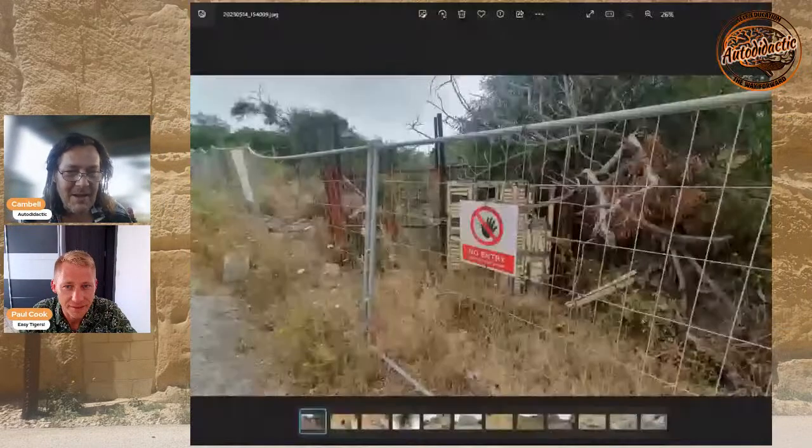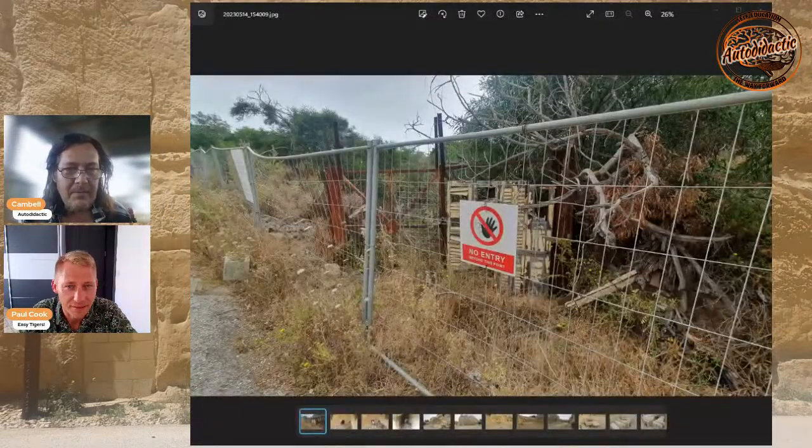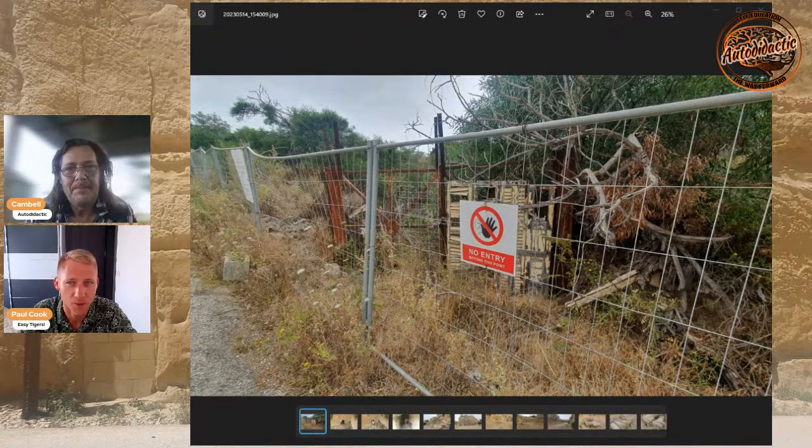Paul's only just waking up and I actually did a meditation and fell asleep, so we're literally just waking up. Sorry about that - we're firing on some cylinders. All right, let's get this up then - I'll let you take it away.